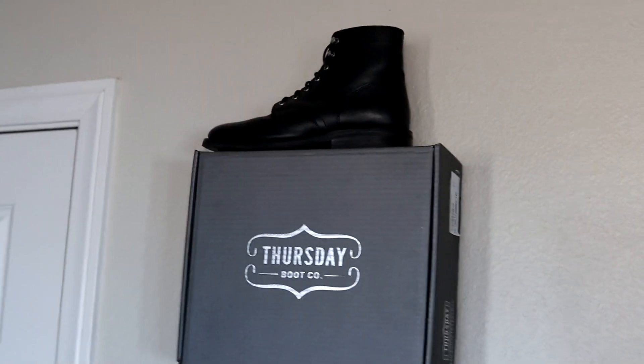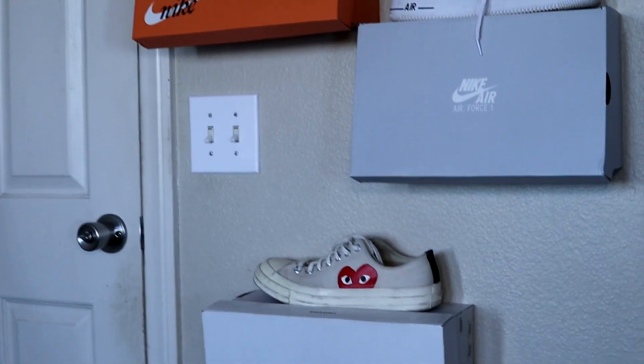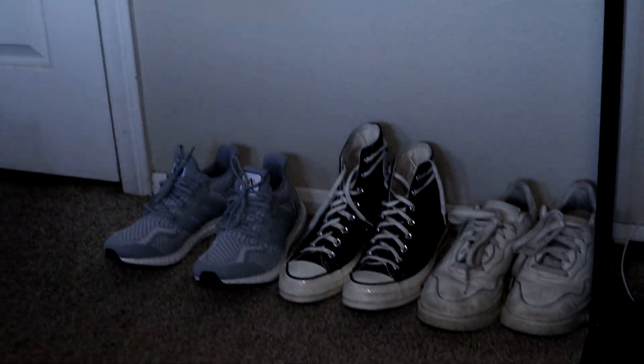Today I am going over my sneaker collection. It's a very simple sneaker collection — all my shoes are very affordable and very versatile. My name is Aaron Amiris, and if you are new around here, I simplify men's fashion and fitness, so if you wanted to learn more about that make sure to subscribe.